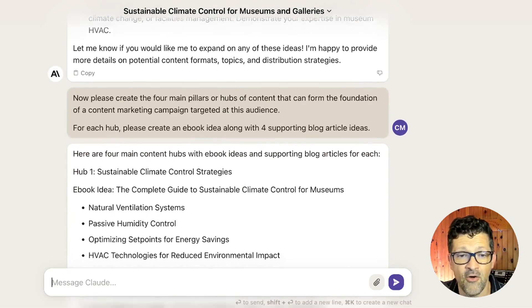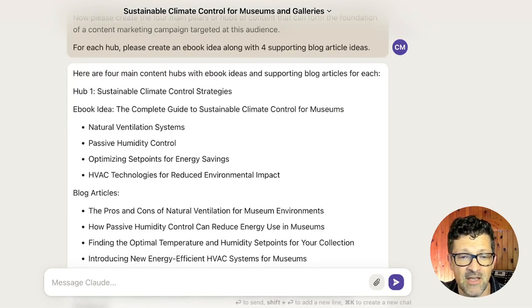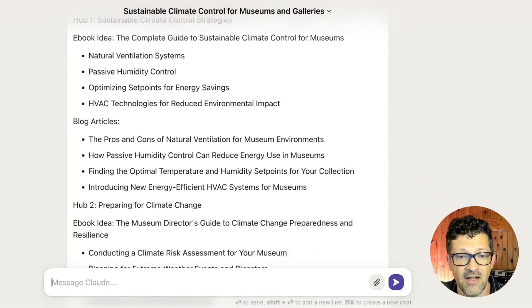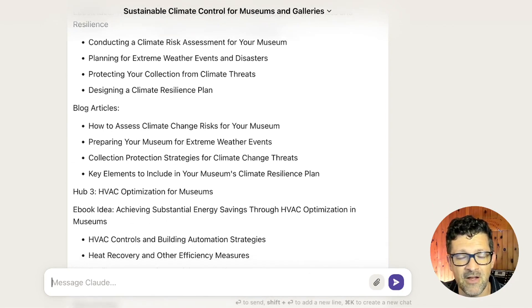From there I said: 'Now please create four main pillars or hubs of content that can form the foundation of a content marketing campaign targeting this very niche B2B audience. For each hub, please create an e-book idea along with four supporting blog article ideas.' And it sketched out a pretty nice content marketing strategy for this very niche B2B audience.